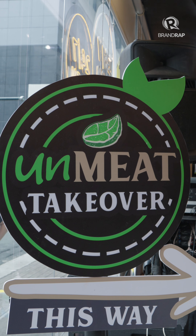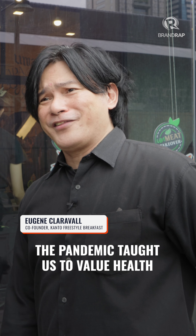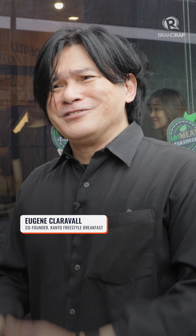Everyone's turning towards this Unmeat trend, which is good because the pandemic taught us to value health. We're all going in the same direction, so it's a good thing.